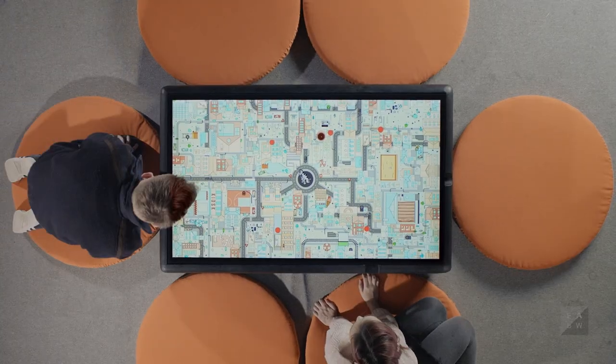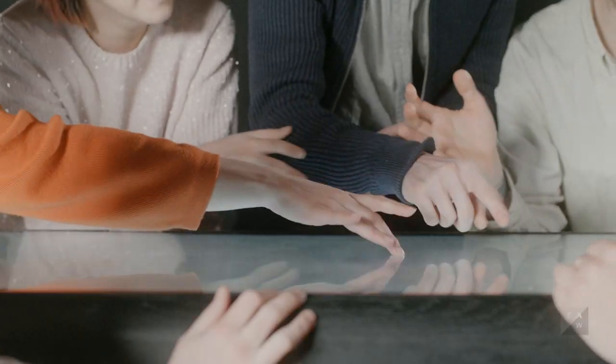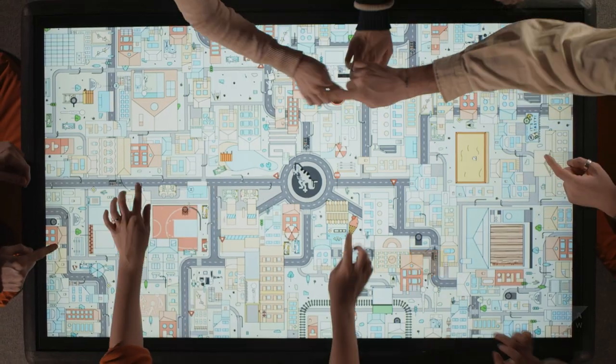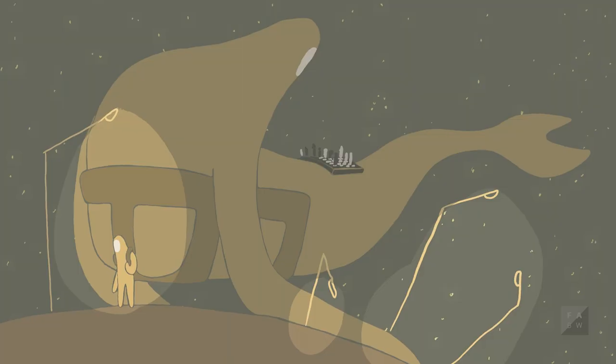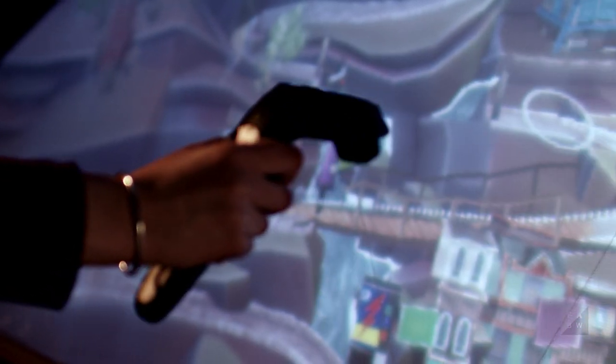Interactive Media is a multidisciplinary course that really focuses on creating interactive experiences. So besides programming games and apps, I was also doing illustrations for books.